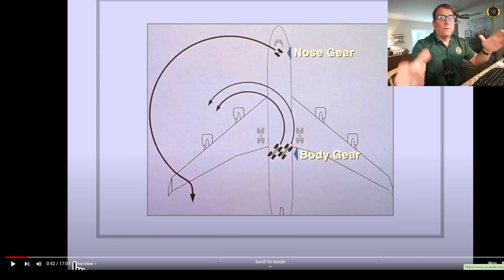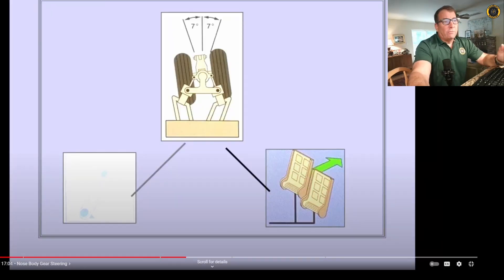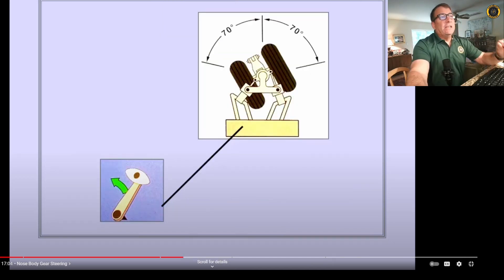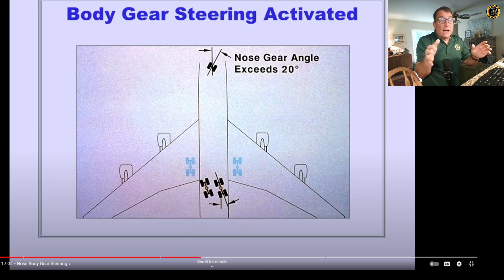In order to get the 747 to turn around within the constraints of a 200-foot wide runway, the body gear needs to be able to steer along with the nose gear, steered by the tiller. You normally steer these aircraft with the rudder pedals, but the rudder pedals alone can only give you about 7 degrees of nose wheel steering. Once you get below about 15-20 knots, you can steer with the tiller and get up to 70 degrees of nose wheel steering to make those sharp 90-degree turns. Once the nose gear exceeds 20 degrees of angle, the main body gear begin to steer to work together with the nose wheel, so you don't scrub all the rubber off the tires and can make those 180-degree turns within the constraints of a 200-foot runway.